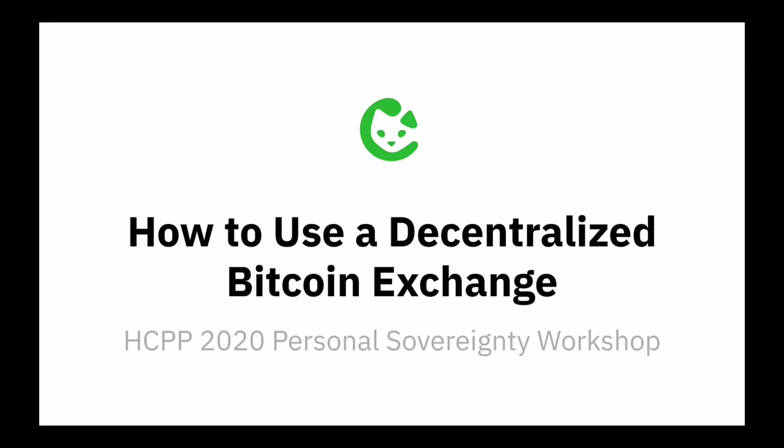Welcome to this workshop on how to use a decentralized Bitcoin exchange. My name is Chris Beams. I'm one of the co-founders of BISC, the decentralized Bitcoin exchange that we'll be using in the hands-on portion of the workshop.